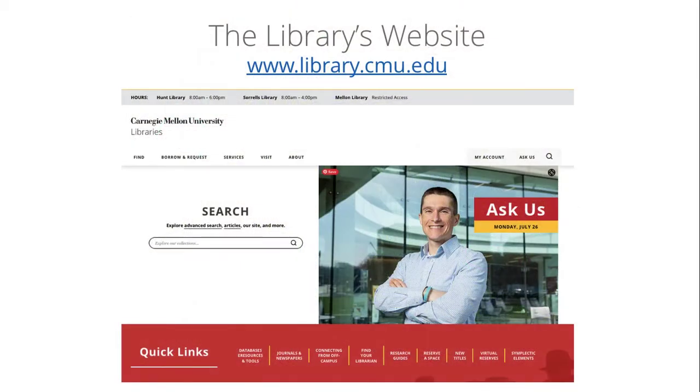The CMU Libraries website is your portal into all of our services and collections. You'll find our daily hours at the top of the page for the physical libraries. And to do a search in the library collections, you can start with this main search box. It searches our books and e-books, the contents of some journals and databases, and other materials. This is a good place to start if you're just exploring a topic or looking for a specific item.